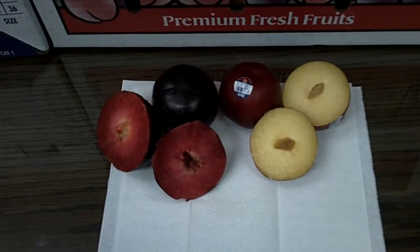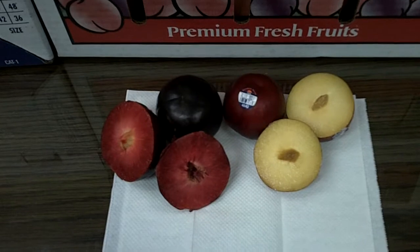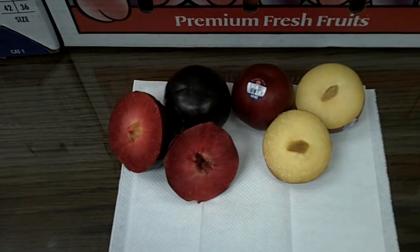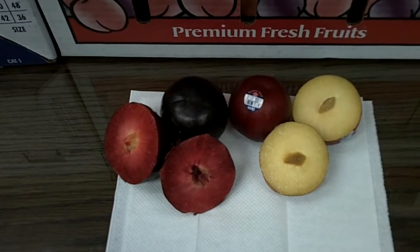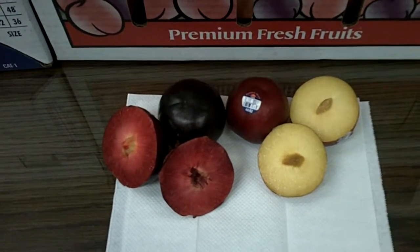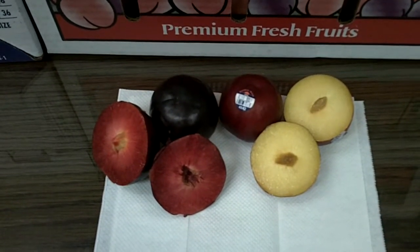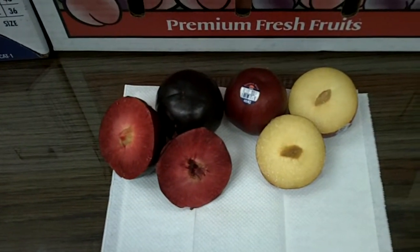We have a red plum on the right side and a black plum on the left side. The red plum is bricking — which is a sugar level test — at 12.3, and the black is at 12. So in comparison, they both contain about the same amount of sugar.